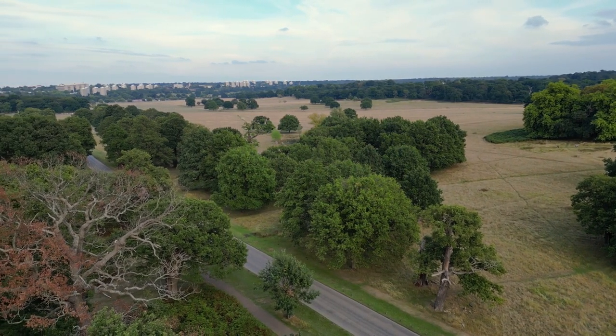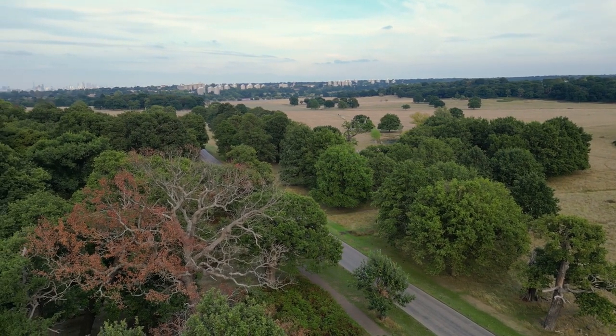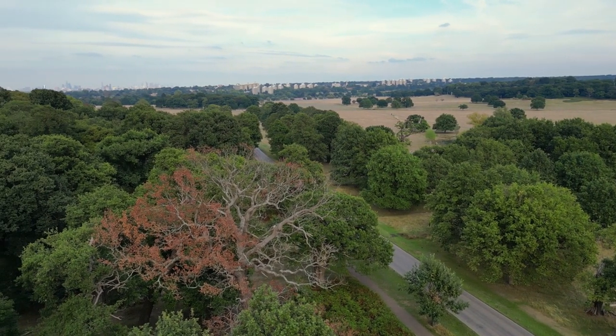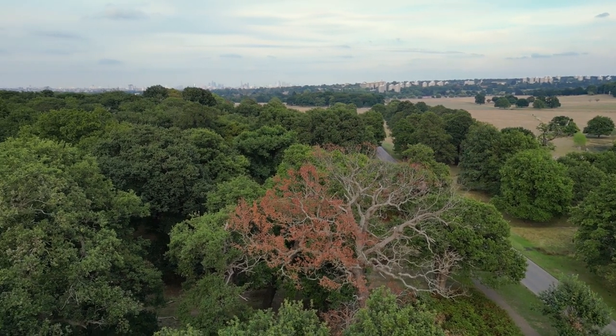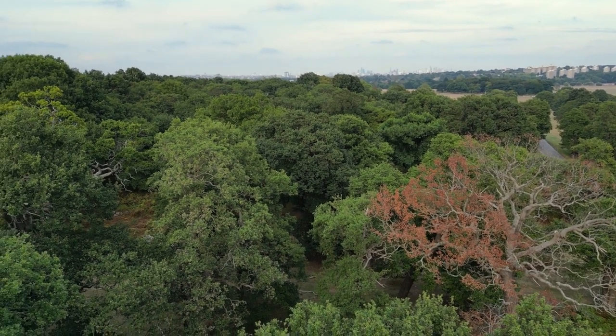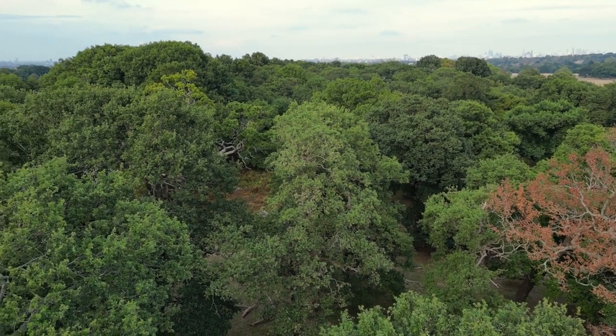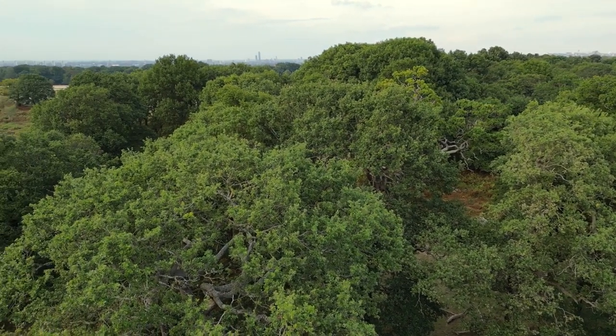Richmond Park. Spanning over 2,500 acres, Richmond Park is the largest royal park in London. While it's a popular destination, its vast size means there are plenty of hidden corners to explore. Visitors can wander along secluded paths, encountering wildlife such as deer and rabbits. Pembroke Lodge, located within the park, offers refreshments and stunning views across the parkland.